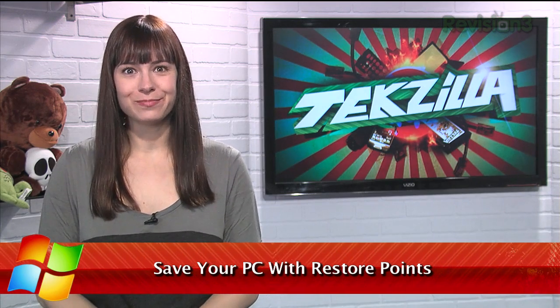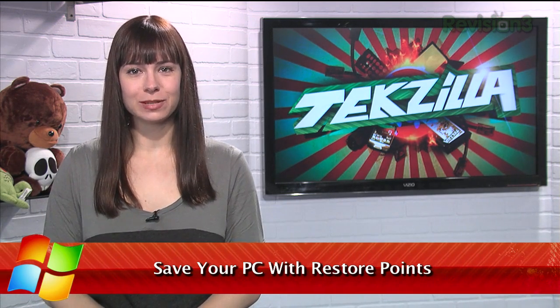We're big believers in backing up your data — every day, all the time. Do it. Back up your data. Do it right now, right as you're watching. Are you doing it?